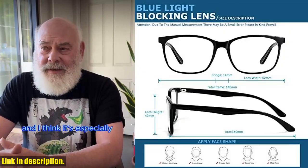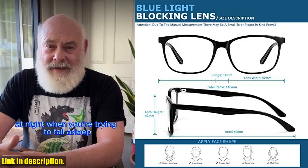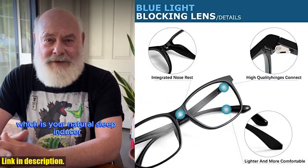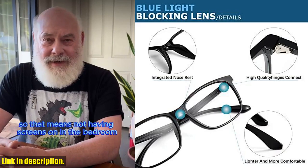But it doesn't stop there. The Oilway Blue Light Blocking Glasses are made with durable and high-quality lenses that offer superior scratch and abrasion resistance. They also have a high light transmittance and no chromatic aberration, providing you with a better visual experience and true colors.